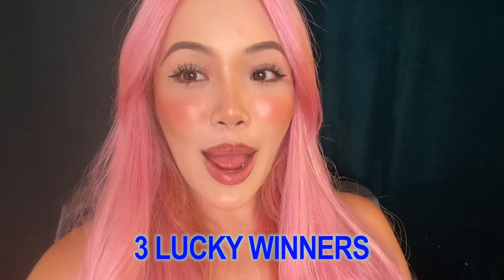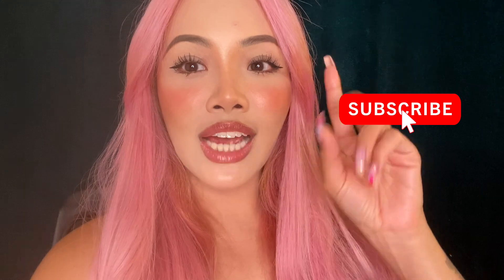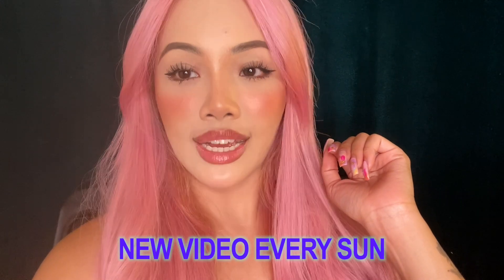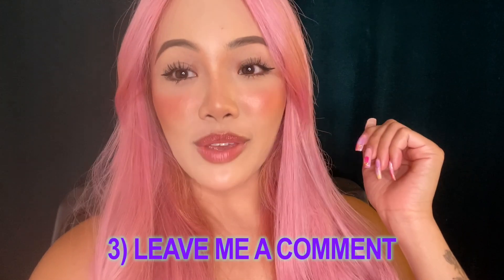I stopped last week's giveaway because I needed to sort out some new items to include this week. So yes, there's going to be a giveaway this week. As usual, there are three beauty boxes up for grabs. To enter: A) be subscribed, B) turn on post notifications so you're updated every Sunday when I upload, and C) leave a comment below — and that way you're automatically entered.